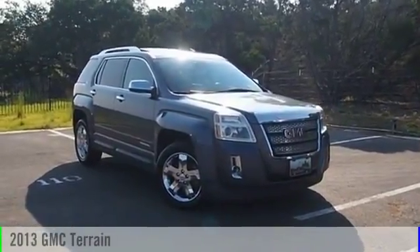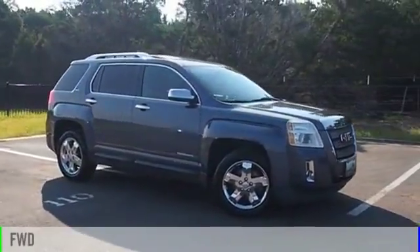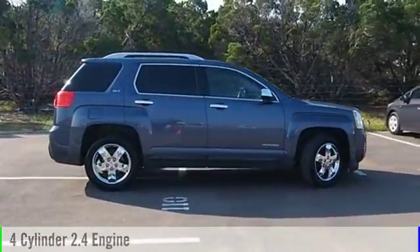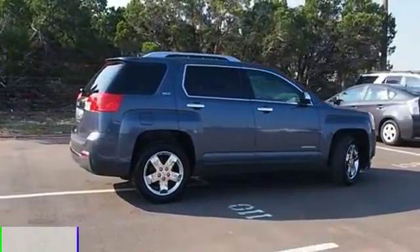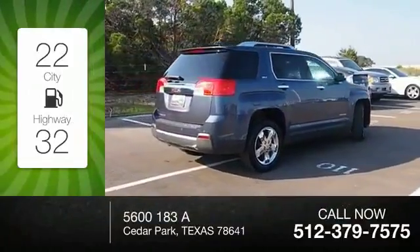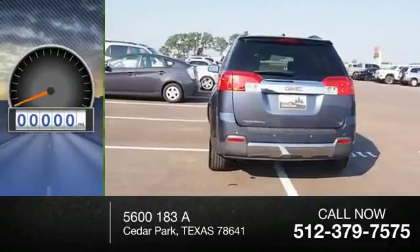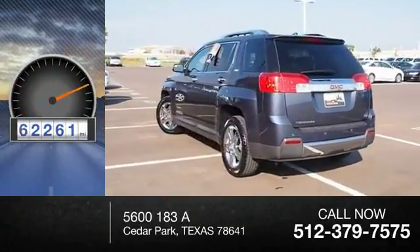2013 Terrain. This vehicle is powered by a front-wheel drive, four-cylinder, 2.4-liter engine, and comes with an automatic transmission. Great fuel efficiency saves you money by requiring fewer trips to the gas station. This vehicle has less than 95,000 miles.